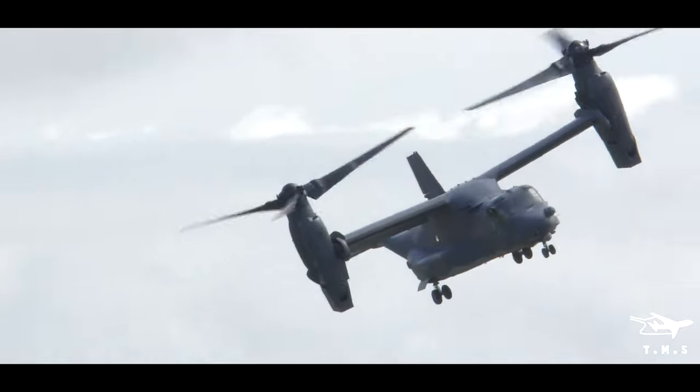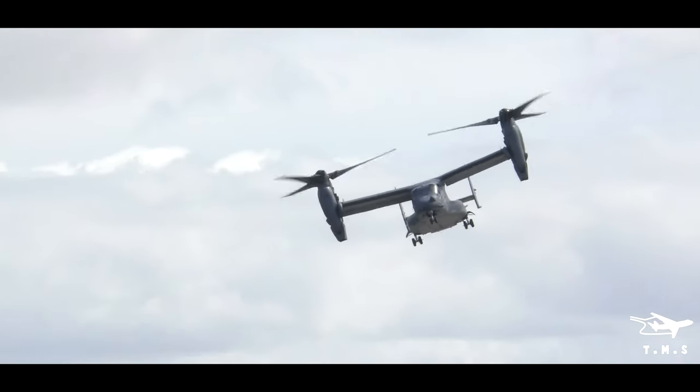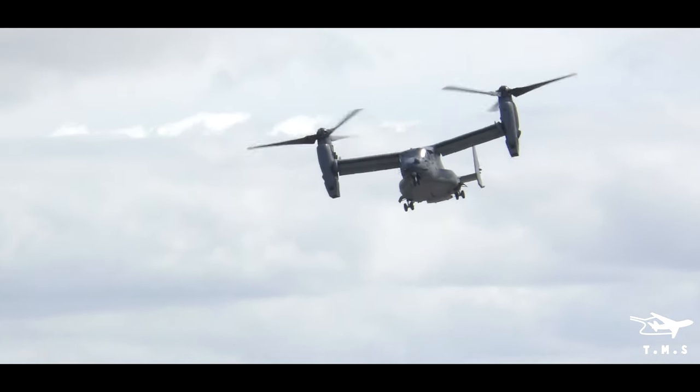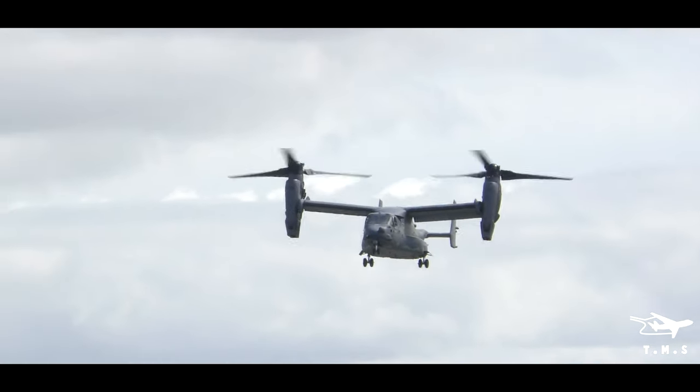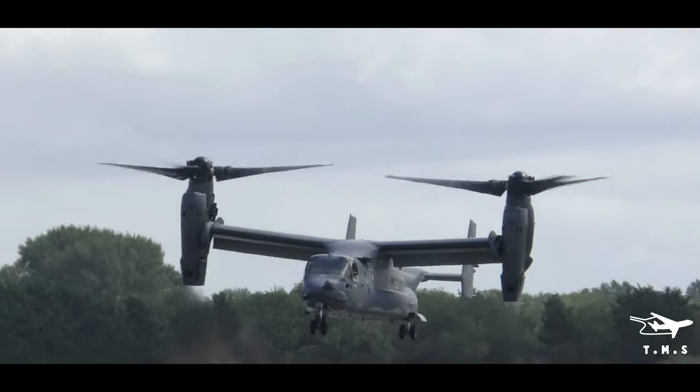It operates in hostile zones, resupplies troops once they're there, and then exfiltrates them. The aircraft has a combat radius of 500 nautical miles, with an endurance of around the five-hour mark.